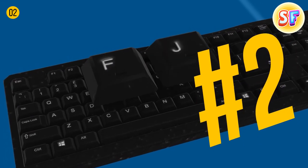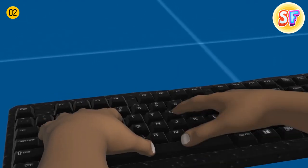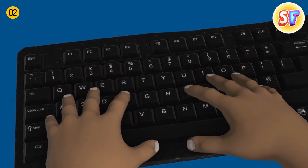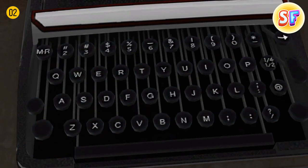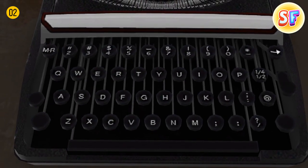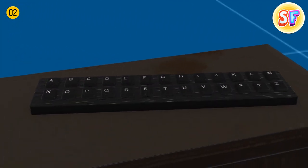These tiny ridges on the letters F and J on a keyboard help us find the correct keys while touch typing. Also, since they're located in the center, they indicate the optimum position for typing. By the way, QWERTY was invented back in the early 1870s, and before that, the first keyboards were piano-like, with two rows of characters in alphabetical order.